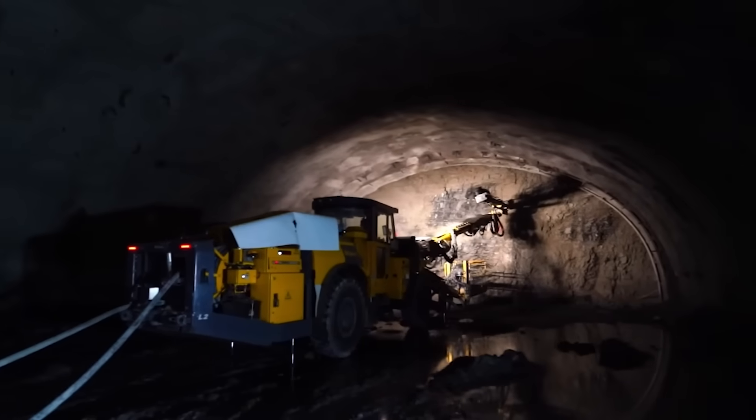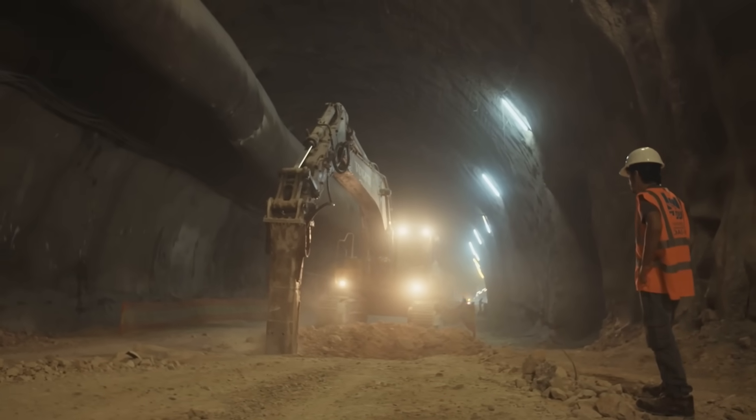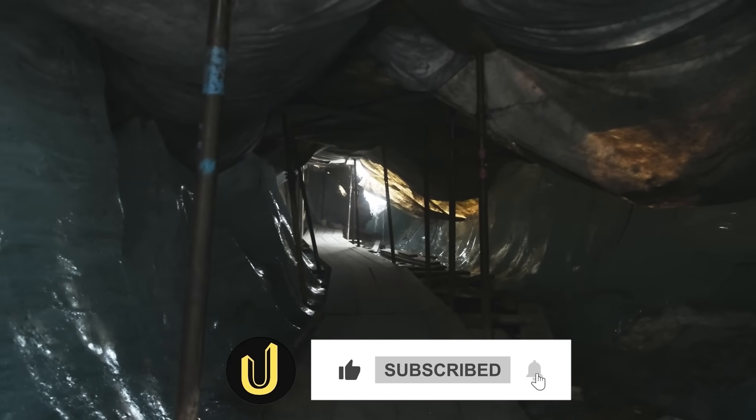What do you think is the right path forward? Let us know your thoughts in the comments below. If you enjoy these deep dives into the world's most ambitious engineering projects, make sure to like this video, subscribe to our channel, and hit that notification bell so you never miss our next story.